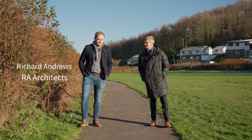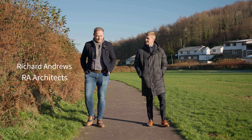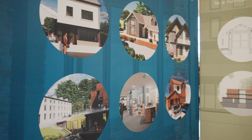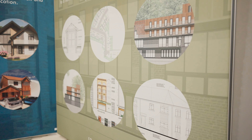Hi Harry, I'm Rich Andrews of RA Architects. We were commissioned back in 2020 on the project. As an overview, we do predominantly residential, probably 75% and about 35% commercial.